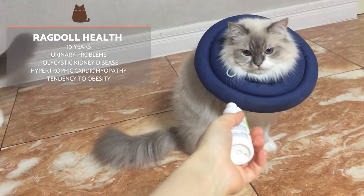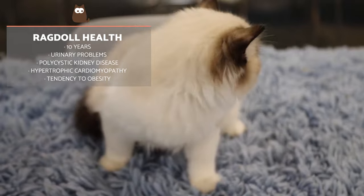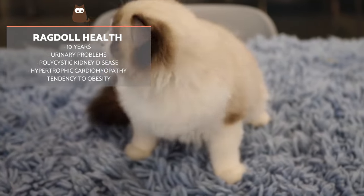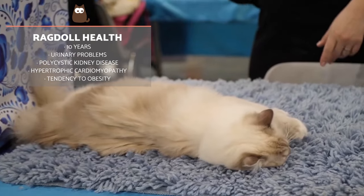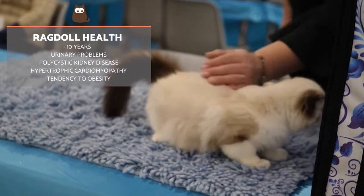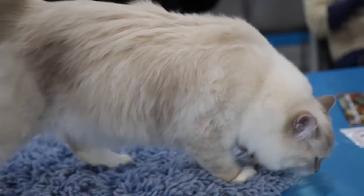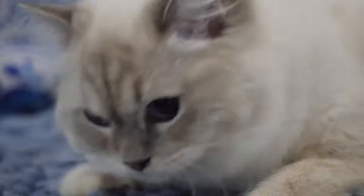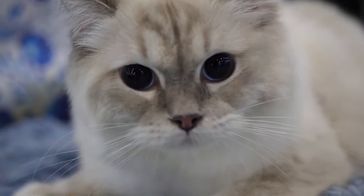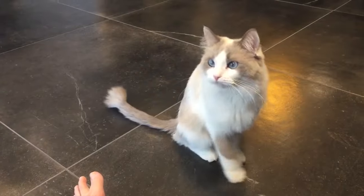The life expectancy of the Ragdoll is about 10 years. It's a relatively healthy breed, although due to its semi-long hair, digestive problems such as hairballs in the stomach can appear. They can suffer hereditary and degenerative diseases as a result of breeding between closely genetically related cats. The most common diseases that affect Ragdoll cats are urinary problems, polycystic kidney disease and hypertrophic cardiomyopathy. In addition, the Ragdoll is a cat with a tendency to obesity, so it's important to control their diet. Regular health check-ups are important, as with any cat.